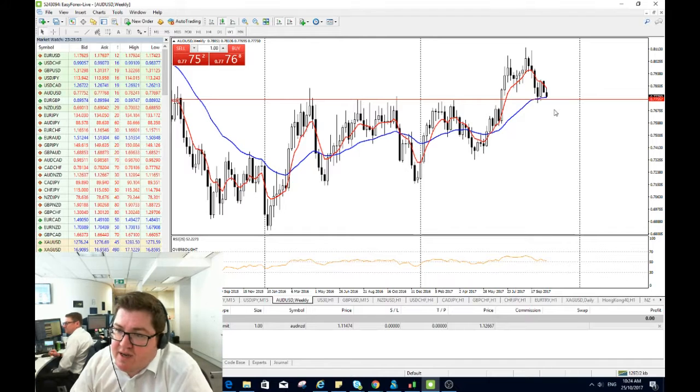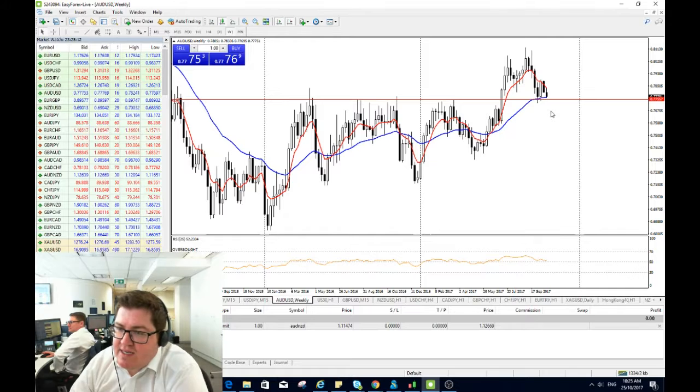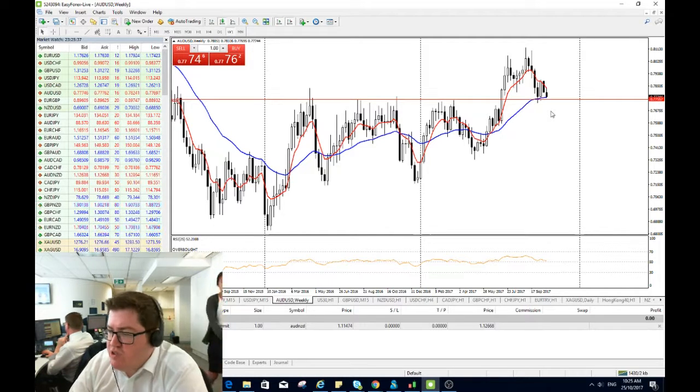Underneath this support we've also got another technical support coming up — the 200-day moving average around 77.05, so keep that in the back of your mind. If we do break 77.50 on a weaker than expected CPI number today, the 200-day moving average will come into play. Historically, traders use the 200-day moving average as the trend indicator, so breaking it makes the case for a downtrend — opening the door to 75 and 73 in coming weeks.